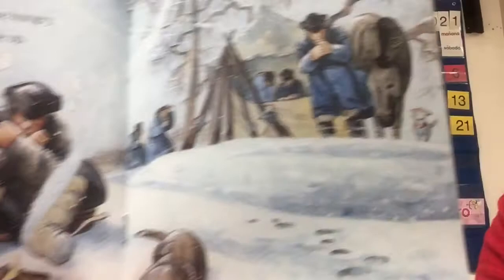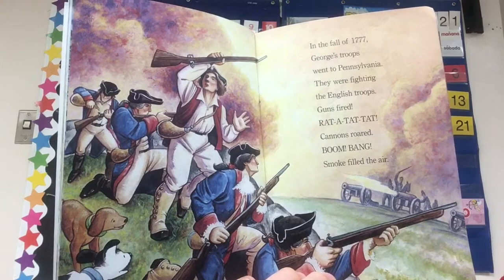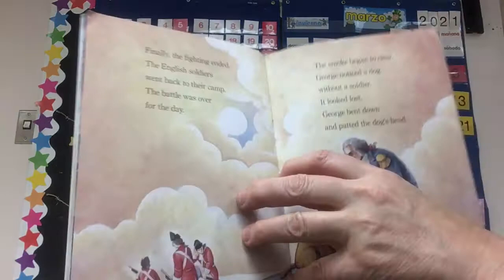In the fall of 1777, George's troops went to Pennsylvania. They were fighting the English troops. Guns fired — rat-a-tat-tat-tat! Cannons roared — boom! Bang! Smoke filled the air. Finally, the fighting ended. The English soldiers went back to their camp. The battle was over for the day. The smoke began to clear.